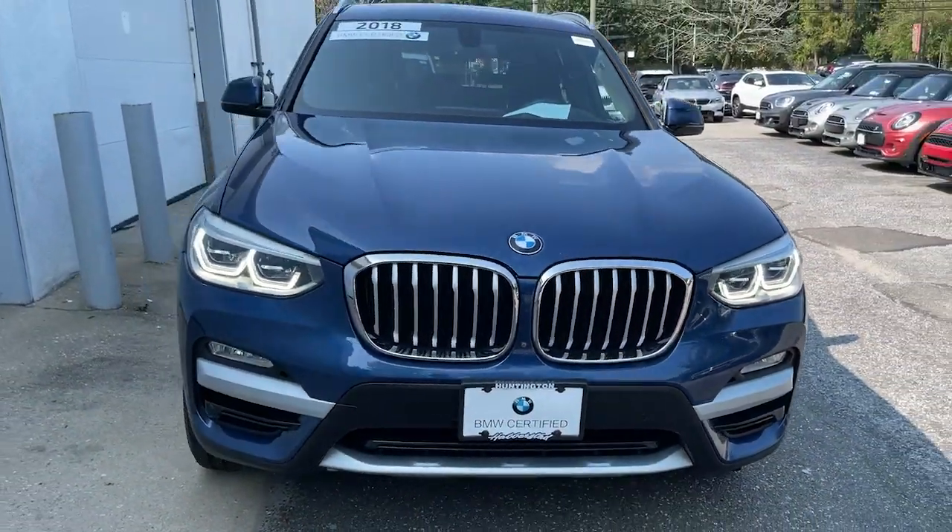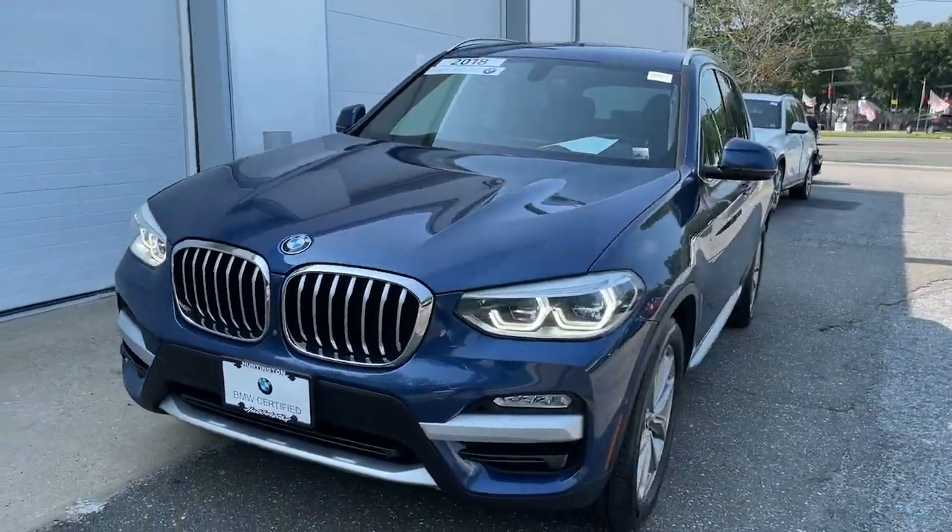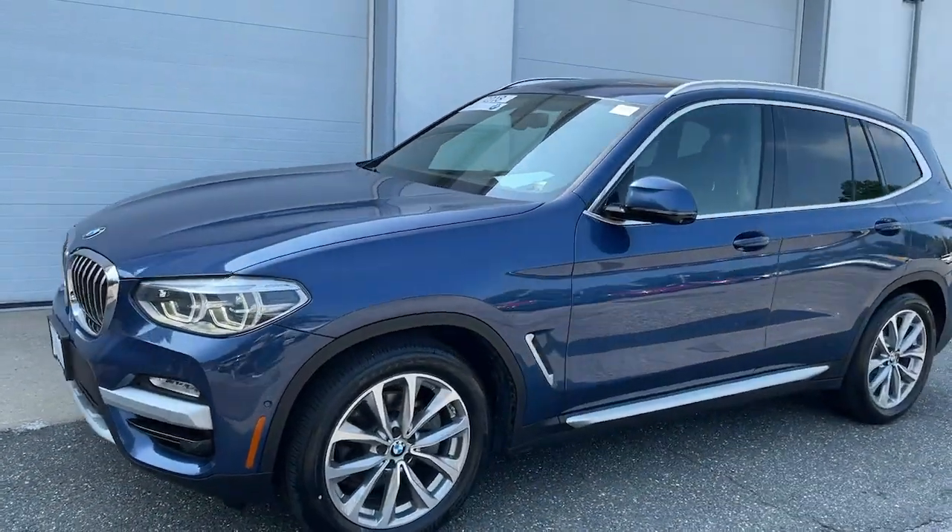Check out this 2018 BMW X3. This vehicle still has fewer than 35,000 miles on the clock, so it won't last long.